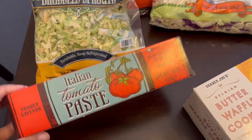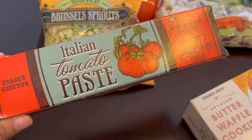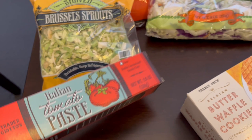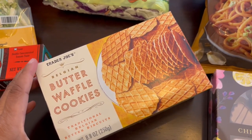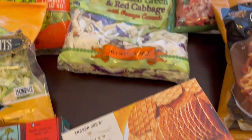I grabbed this tube of tomato paste because sometimes you just don't want to open up a whole can of tomato paste, and this is so much more convenient than those cans. I also grabbed some of my favorite butter waffle cookies. Last time I was there they were completely out, so I was excited to see them back.